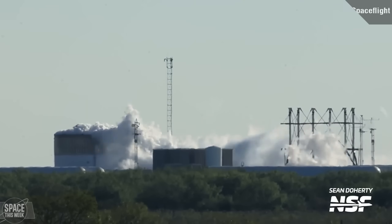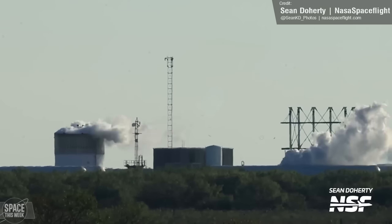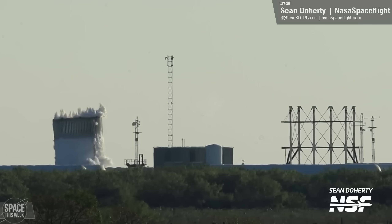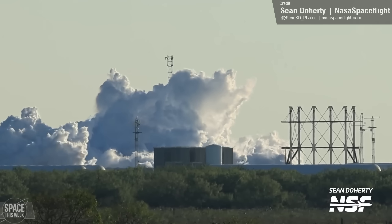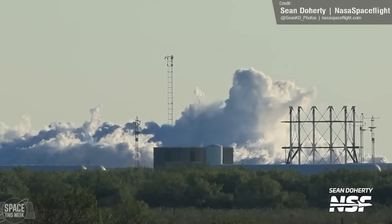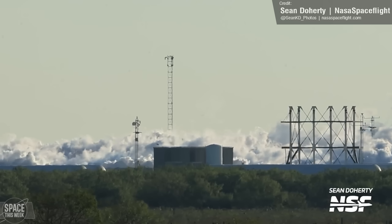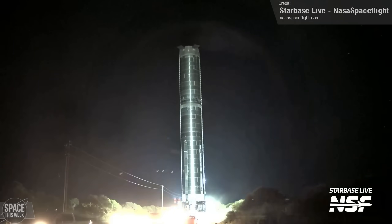Over at Starbase, we saw a destructive test last week and the demise of test article Ship 26.1. On Thursday, SpaceX began the cryogenic pressure test to failure — and there it goes. You can see that the structural failure caused the tank to shoot upwards, which suggests that the point of failure happened towards the prototype tank's lower section. Let's hope the structural failure occurred after the tank passed all the margins SpaceX were hoping for.